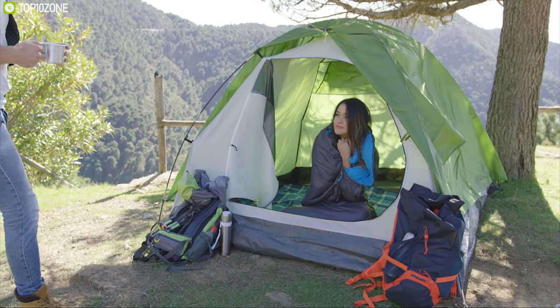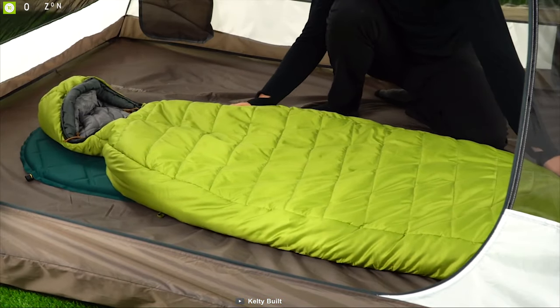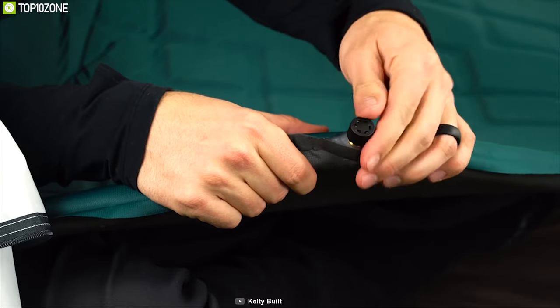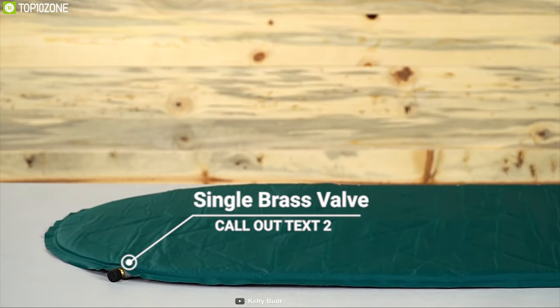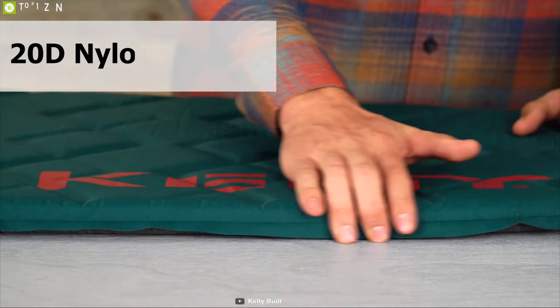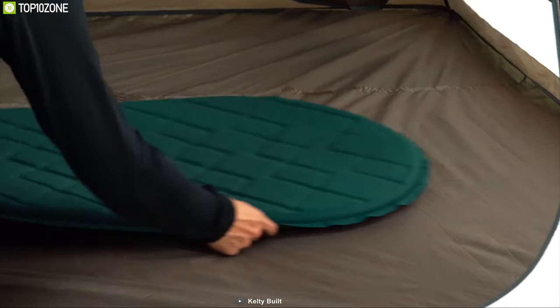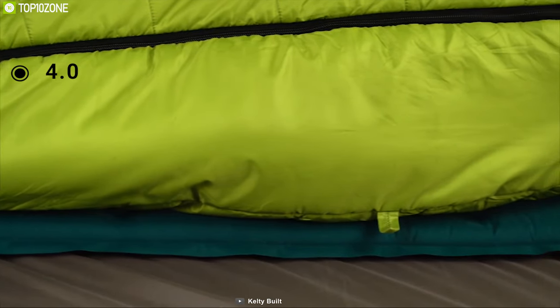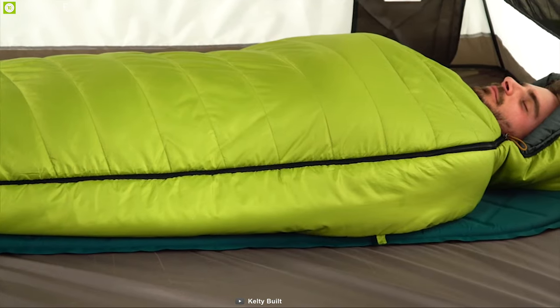Stay warm and cozy on any winter hiking trip with the Celtic Cosmic SI Mummy Sleeping Pad, a unique sleeping bed that is made to keep you warm. This self-inflating mummy sleeping pad uses a single brass valve to quickly inflate into action and allows you to rest and chill within a short time. It comes with a 20D nylon ripstop shell that keeps you protected in any weather condition and ensures longevity. With a 4.0R value, it protects you from the chill of the ground and keeps you warm in cold conditions.